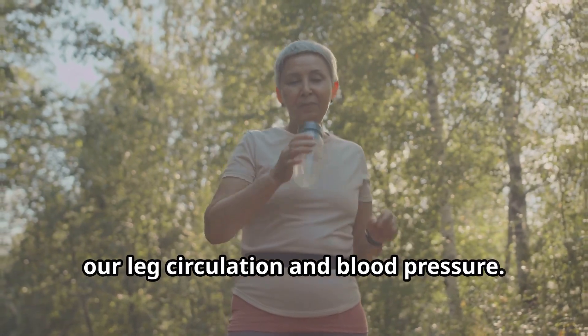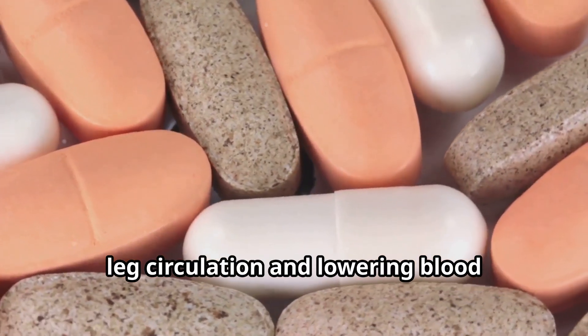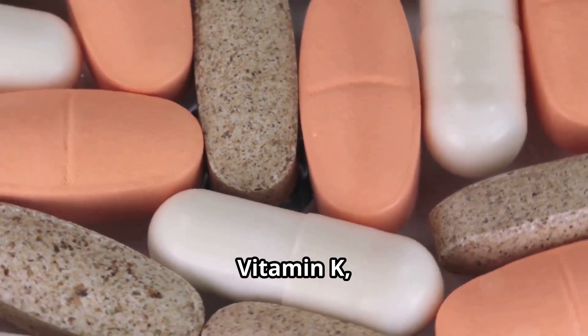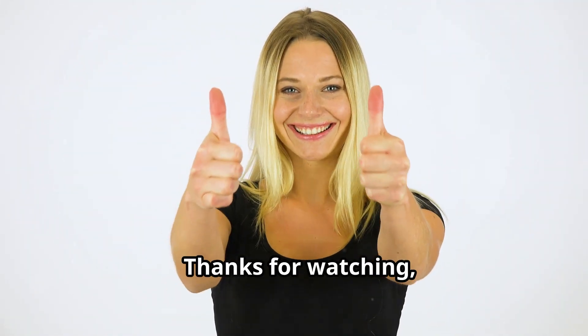To recap, the eight essential vitamins for boosting leg circulation and lowering blood pressure are vitamin C, vitamin E, vitamin B12, vitamin K, and four others that are just as important.